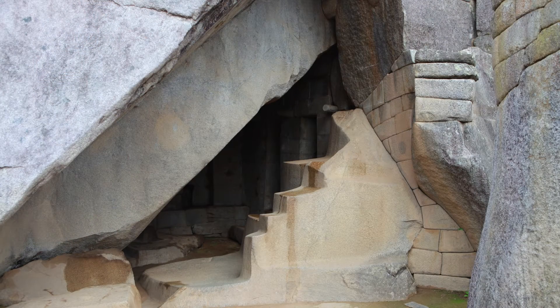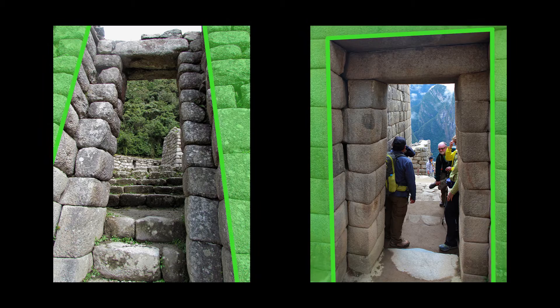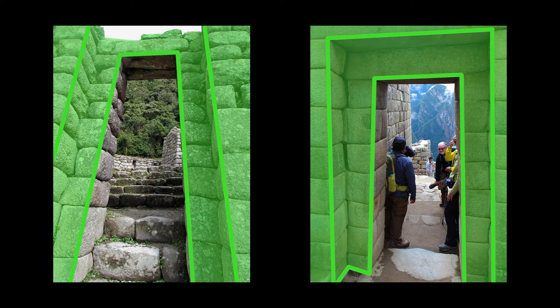Inside the cave, the ceiling was cut at the same angle, mirroring the appearance of its outside face. In a sense, the two rocks form a kind of double-jamb doorway, which is an architectural detail the Inca used to denote a place of priority or significance.